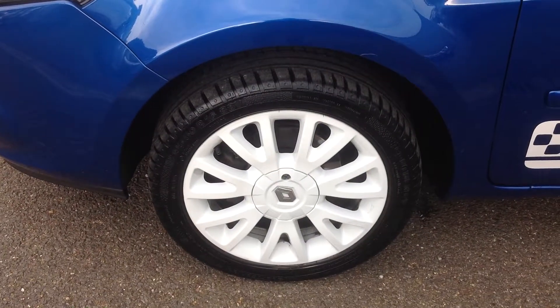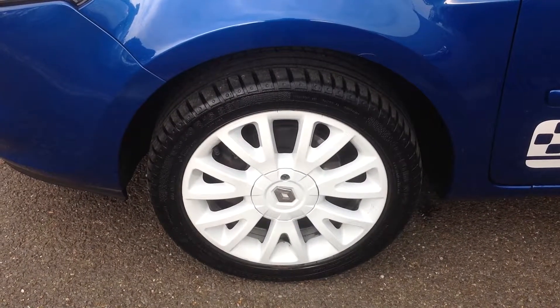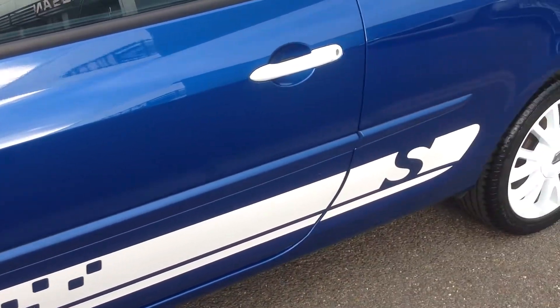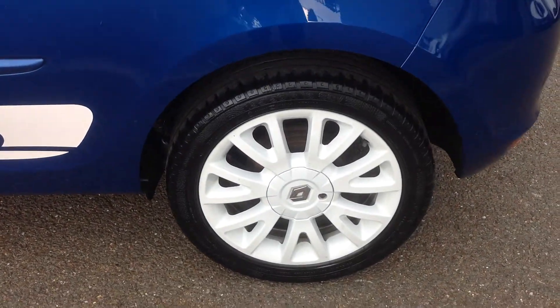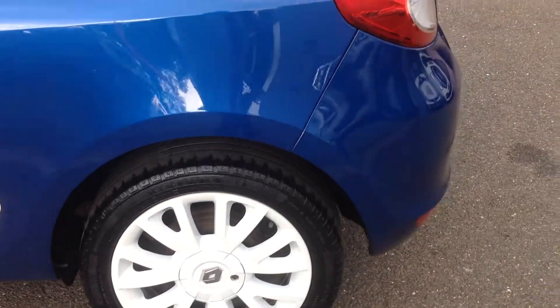Coming down now to the near side front alloy and tire — very good, no curbing or corrosion to the wheel. Walking now to the near side rear wheel, again very good condition, no curbing or corrosion to that wheel either. Coming around to the back of the car now.